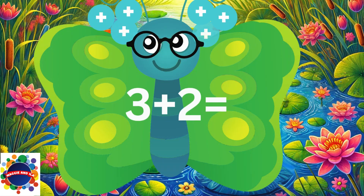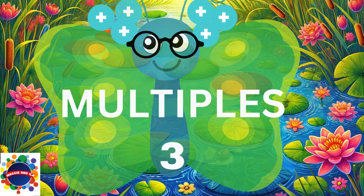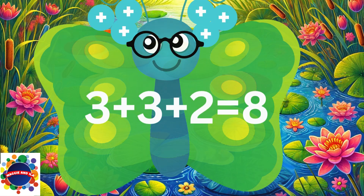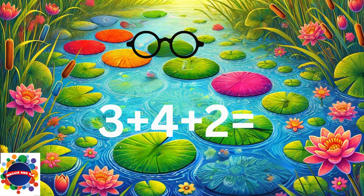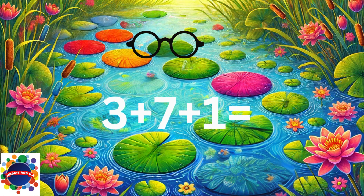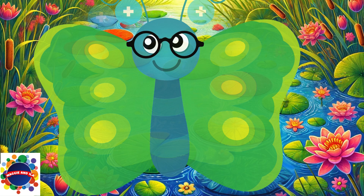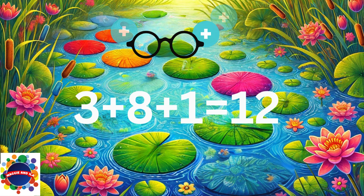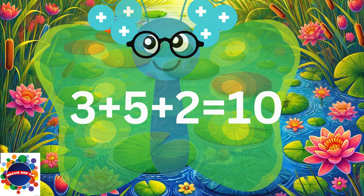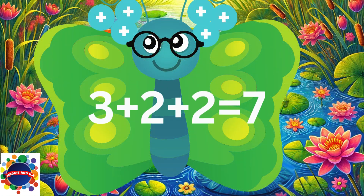3 plus 6 equals 9. 3 plus 2 equals 5. Multiples of three — you ready? Let's go! 3 plus 3 plus 2 equals 8. 3 plus 4 plus 2 equals 9. 3 plus 7 plus 1 equals 11. 3 plus 8 plus 1 equals 12. 3 plus 5 plus 2 equals 10. 3 plus 2 plus 2 equals 7.